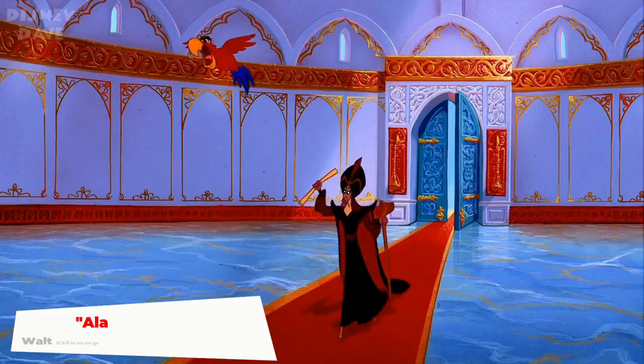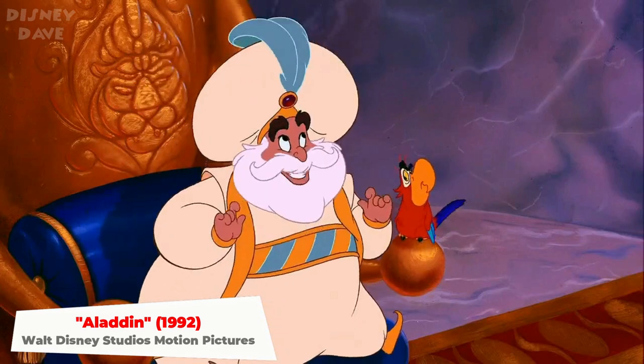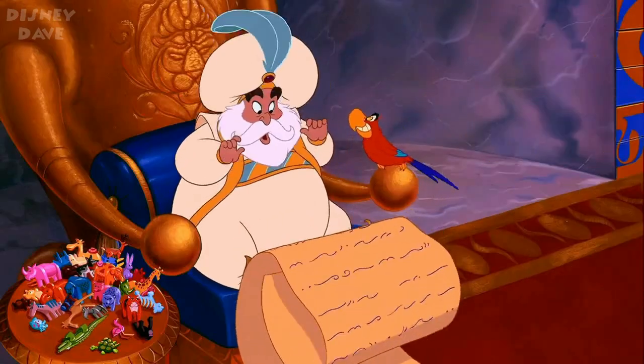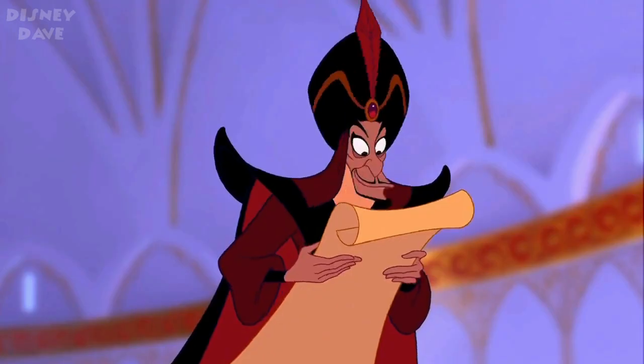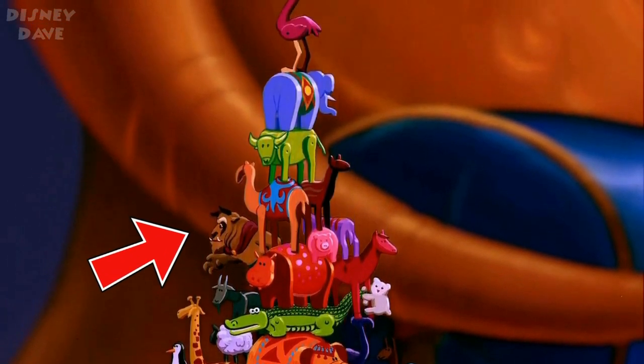Number nine: Aladdin. Look closely at the toys the Sultan is playing with in this 1992 animated classic. Beast from Beauty and the Beast is among the toy animals.